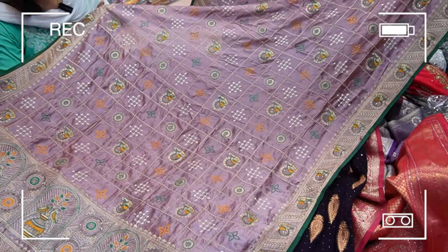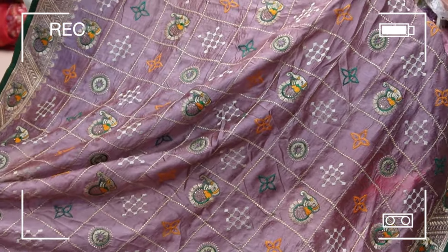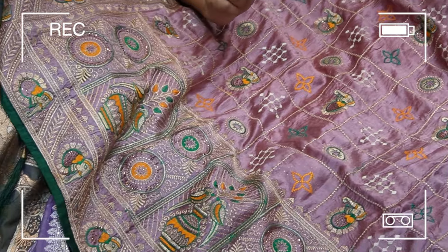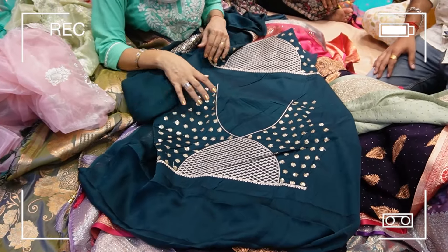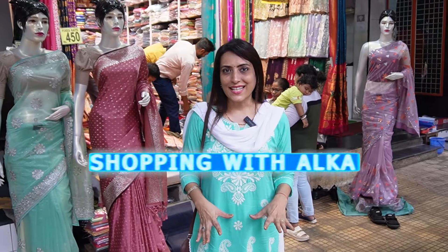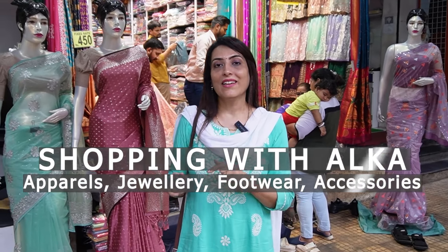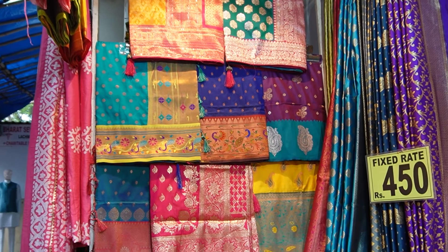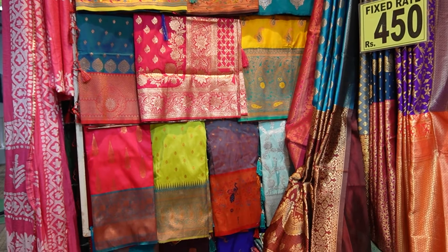This is a very beautiful design, so I will show you a design on the top of this design. This is a very beautiful color. We also have a lot of variety in the water. Wow, so beautiful. This is a very beautiful color. This is so beautiful.